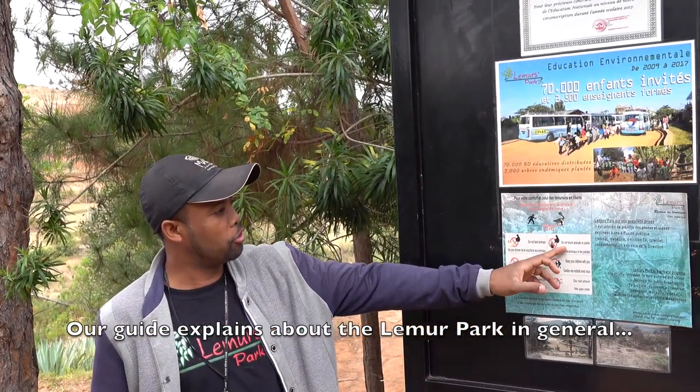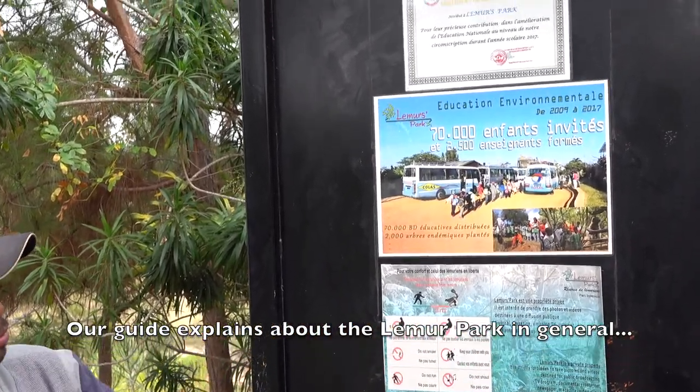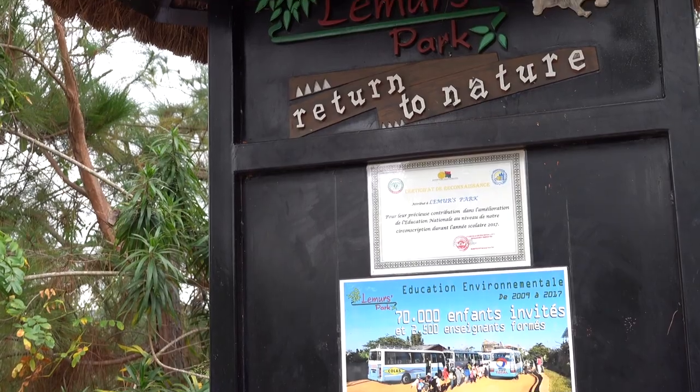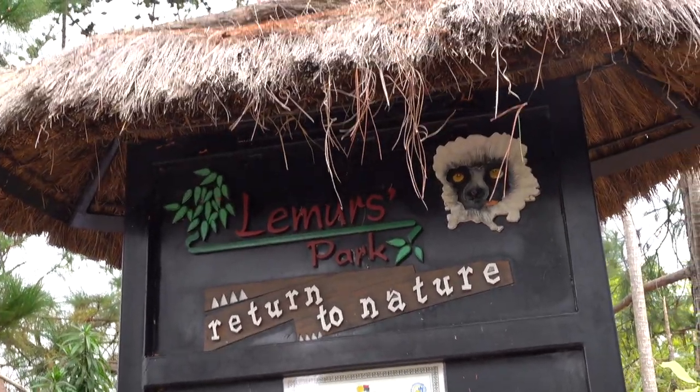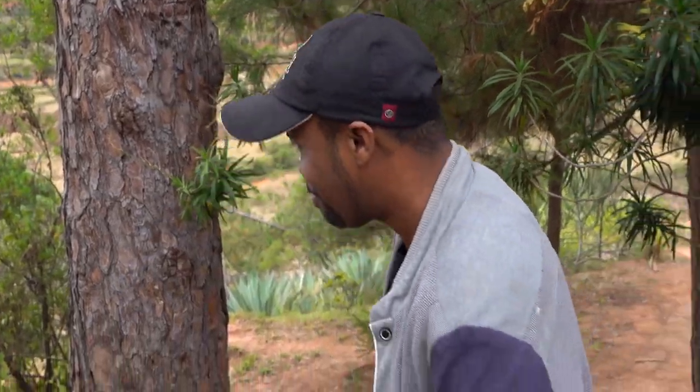On the outskirts of Antananarivo, Madagascar, is a small five-acre botanical garden set up to protect the endangered lemur. The park is the perfect getaway from the noise and pollution in the capital for a few hours, or if you don't have time to see lemurs in the wild during your trip to Madagascar, or you just have a few hours to spare and want to see lemurs for the last time on your journey.